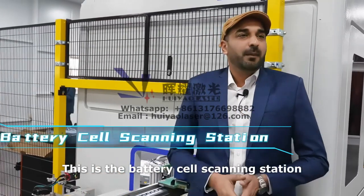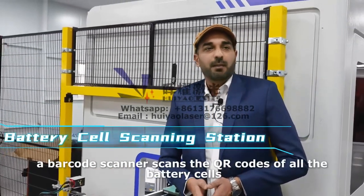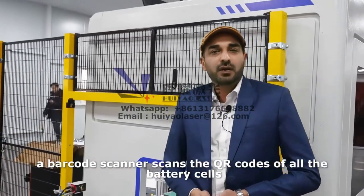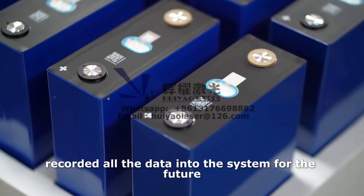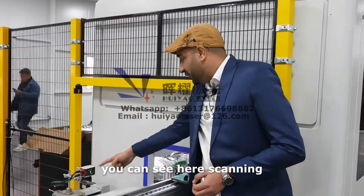This is the battery cell scanning station. A barcode scanner scans the QR codes of all the battery cells, recording all the data into the system for future use.